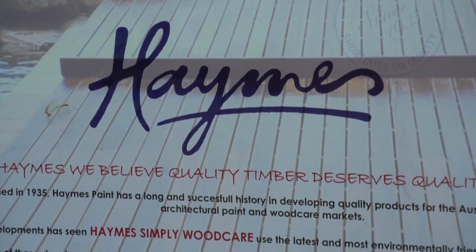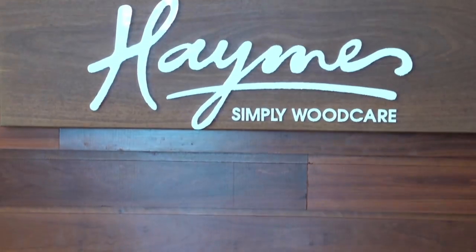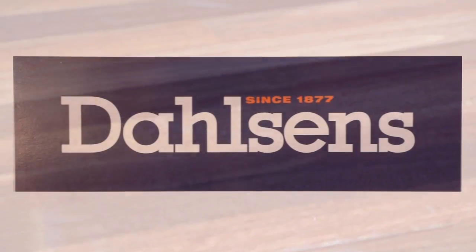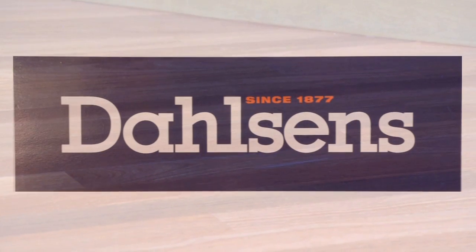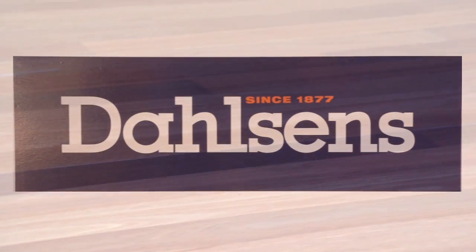Hames Paint is made for Australians by Australians, supplying a wide range of high quality industrial and domestic paints, protective surface coatings and wood care products. The Dahlsen family have been dedicated to providing quality building materials since 1877 and are still family owned and operated, striving more than ever to deliver state of the art building and renovation solutions.